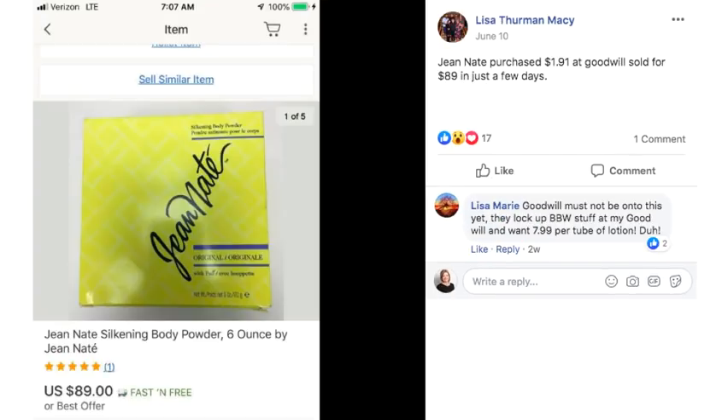Lisa sold a Jeanne Natay silkening body powder, 6 ounce. She purchased it for $1.91 at Goodwill and sold it for $89 in just a few days. This is a product of the 80s — they had the famous after-bath splash commercial with the lady splashing it all over herself. You don't see that much anymore, but it's definitely a vintage item worth looking for.